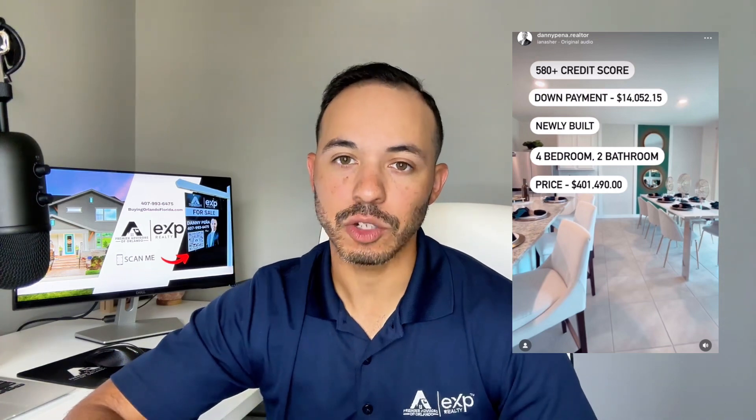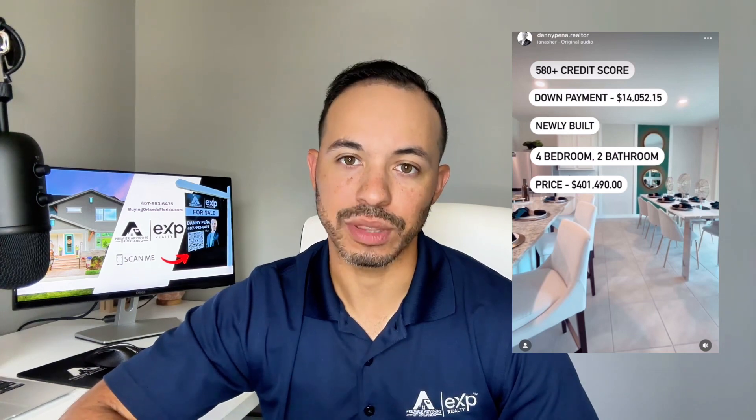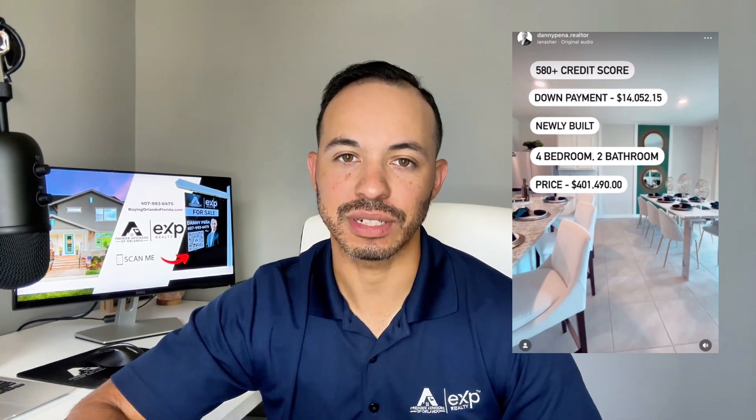Let's get started with the credit score requirement and I'm going to go over a few different scenarios. With an FHA loan, a veteran loan, a VA loan, or a USDA loan, you can qualify to buy a home with a minimum of 580 credit score. Remember, that is the minimum — it could go higher.